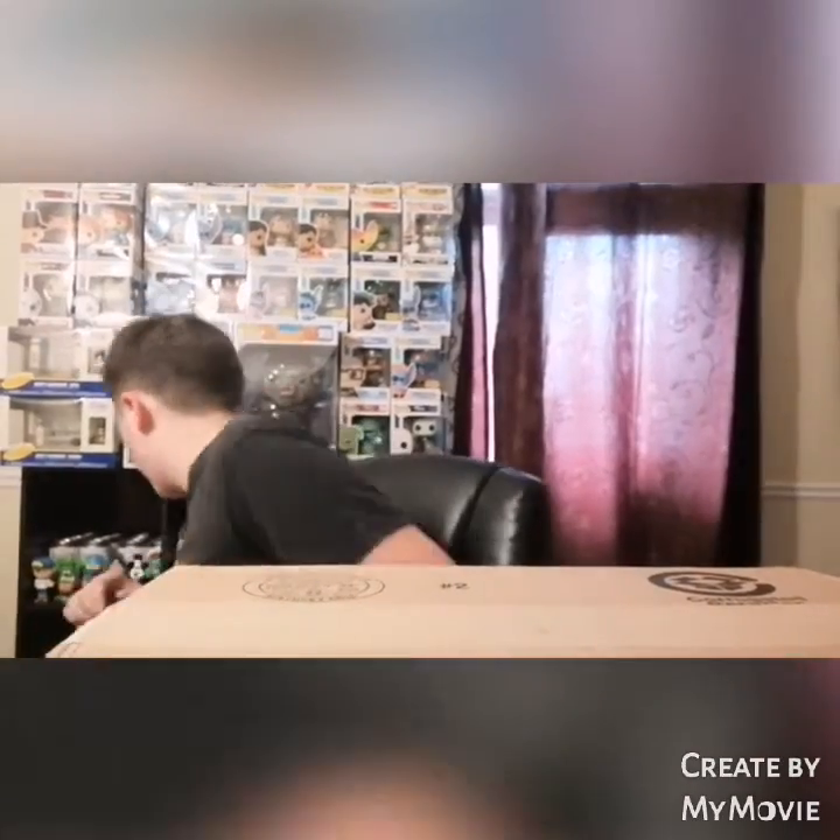Hey guys, Noah here back with another video. Today we have three soda figures that I just picked up from a person who I buy sodas from a lot. He usually charges five each, but these ones were a bit more — two of these were ten and then the Funko Shop one was twenty, but I really did want it. Let's just get into it.